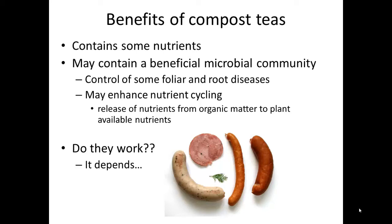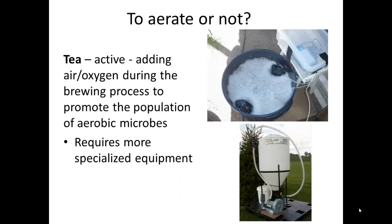Growers may question whether or not compost teas work, and the answer is it all depends. Returning to the sausage analogy, compost teas can be prepared in many different ways, and they can also have many different feedstocks and additives that are used. Whether or not you get a beneficial microbial community as an end result will depend on all of the processes that take place up to that point. One of the things to decide when preparing compost teas is whether or not to actively aerate it. A tea is what we call the material when we use this active process to add air or oxygen during brewing.